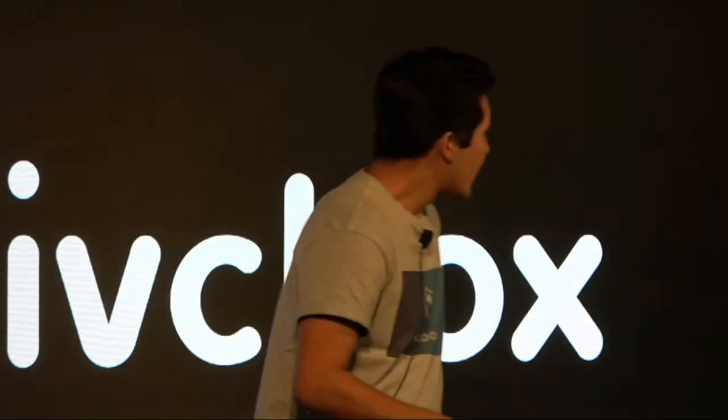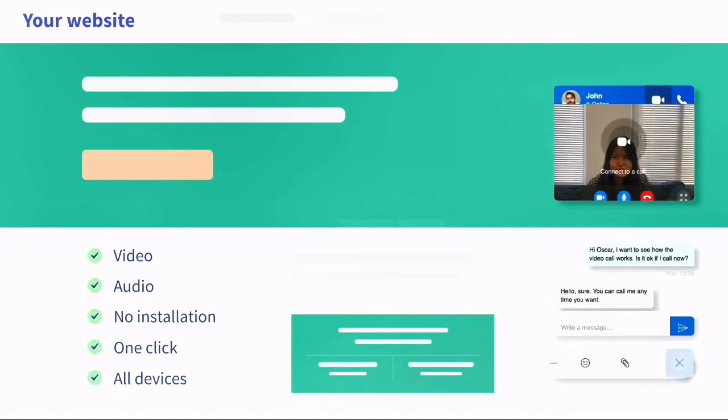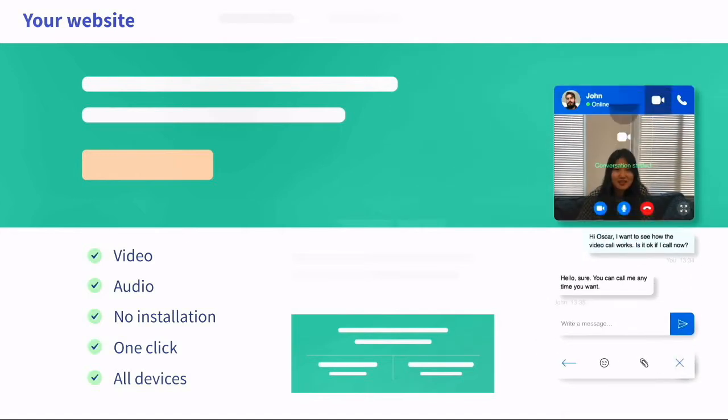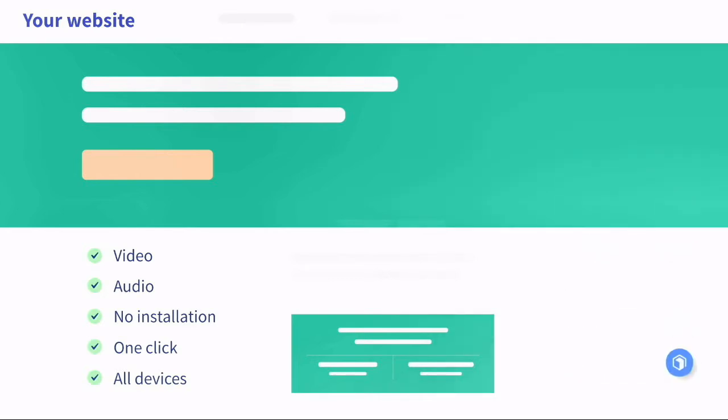I bet you are all dying to know what IVC Box is. IVC Box is the combination of audio, video, and a live chat on your website — with no installations, with one click, working on all devices all around the world.